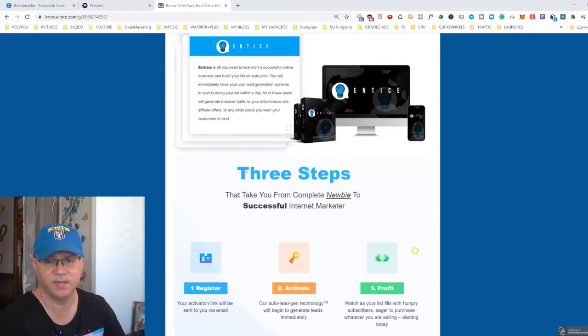As usual, I will show you my bonuses which you will get when you buy Entice using my link below.